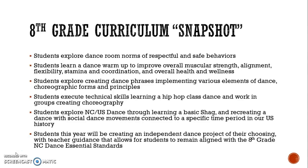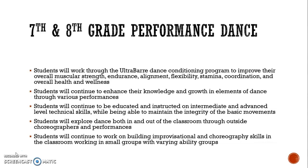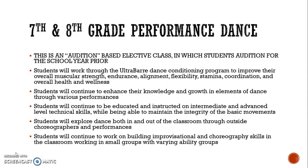Students this year will be creating an independent dance project of their choosing with teacher guidance that allows students to remain aligned with the curriculum in eighth grade. As for seventh and eighth grade performance dance, this is an audition-based elective class in which students auditioned for the school year prior. Eighth grade is first semester on A days and seventh grade performance dance is second semester also on A days, and it is a semester-long class.